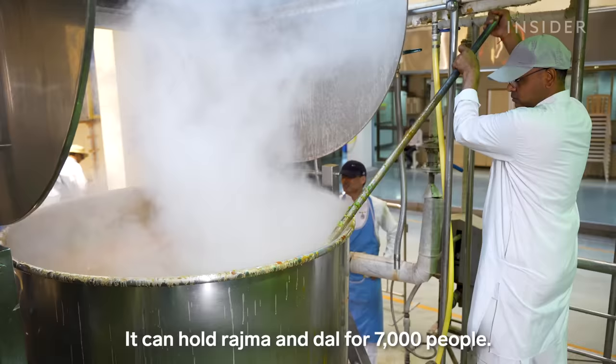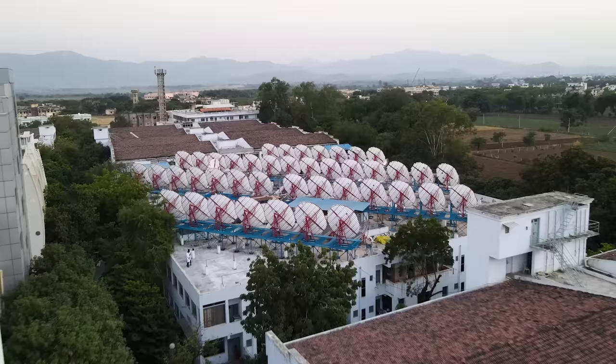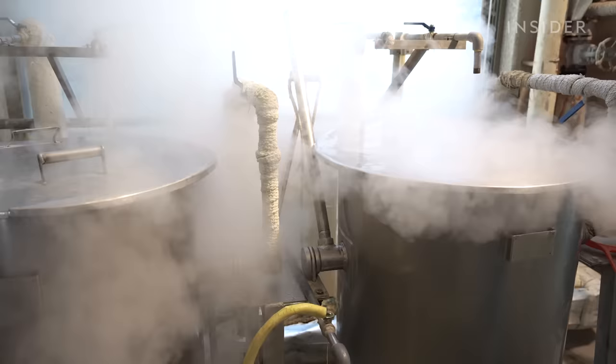Cooking all of this food requires an immense amount of energy. Since 1990, the kitchen has used a concentrated solar array on top of its roof to heat water and generate steam, which can be used to cook most of the food the kitchen makes.